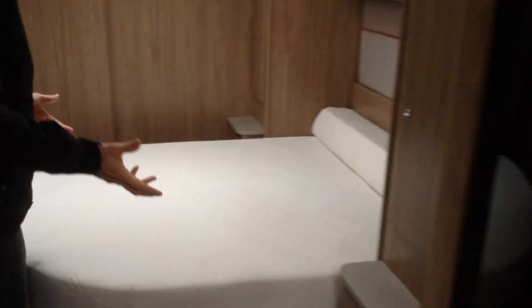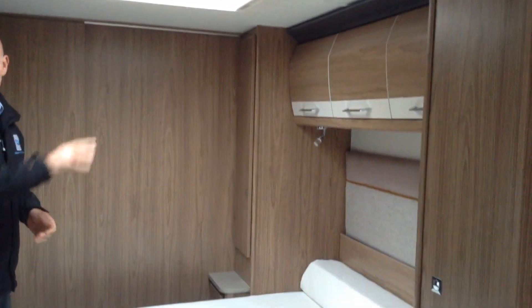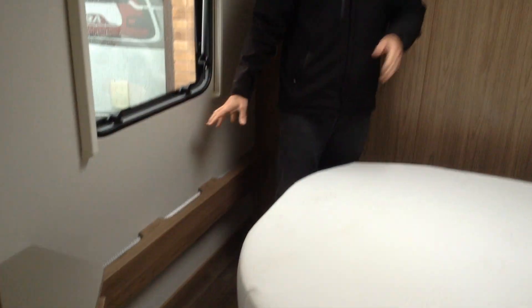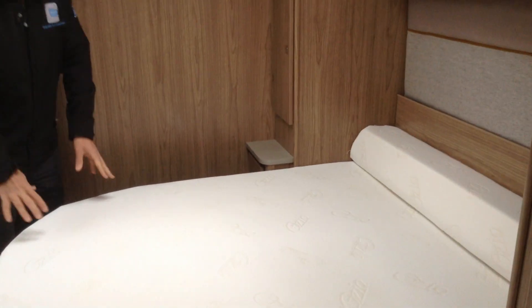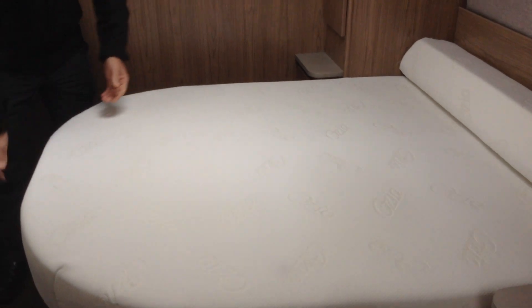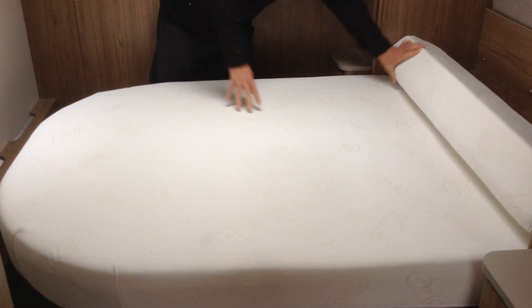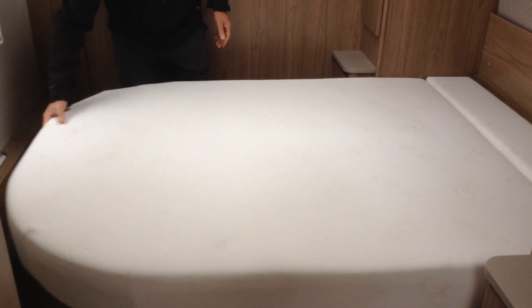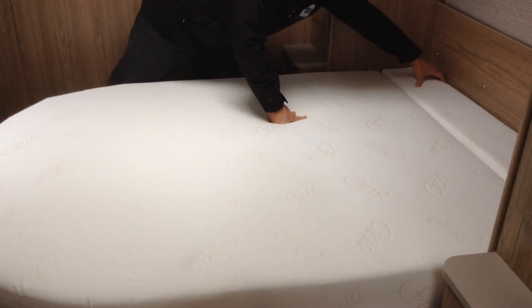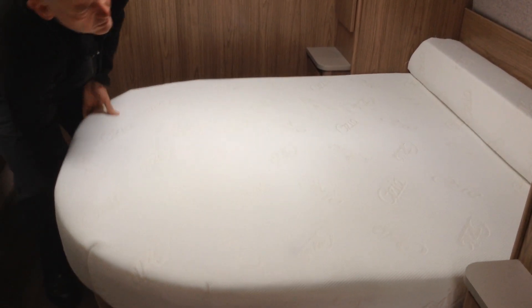We've got the transverse island bed — it's got his and hers wardrobes. You've got the opening roof light, good storage, and a radiator at the bottom and top of the bed respectively. It's the Ozio memory foam mattress. It does lift up nice and high to reveal great storage — all the tailored loose laid carpets under there, as you can see. For those of you who don't know, the bed just extends towards the window, the cushion drops in the back, and hey presto — double bed. Nice and easy to operate. Space saving sliding door to the washroom.